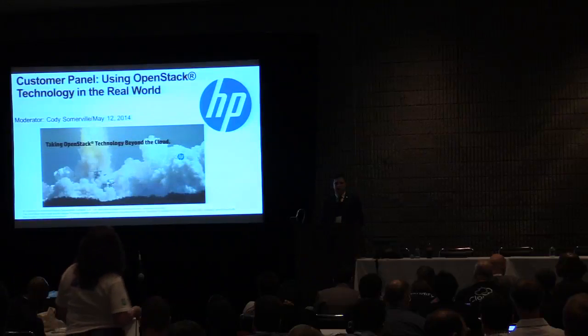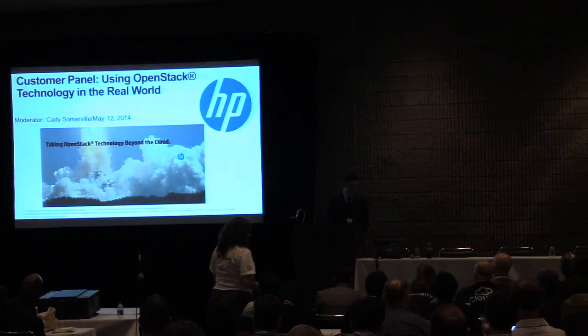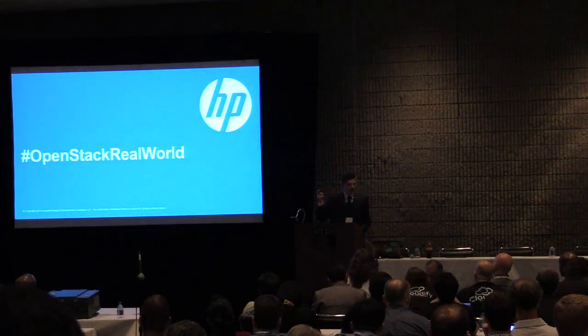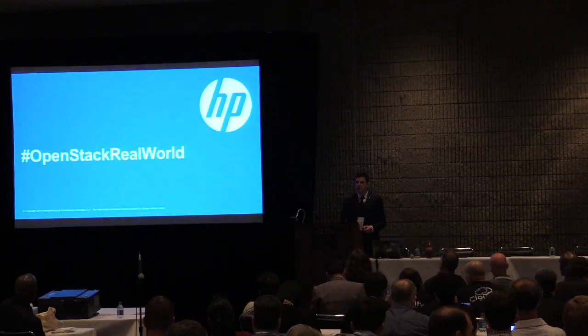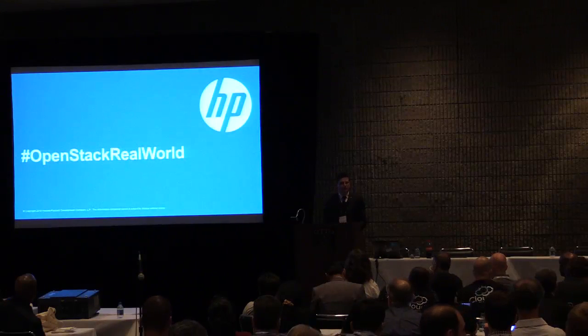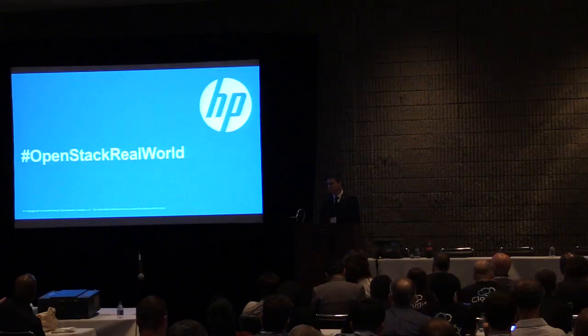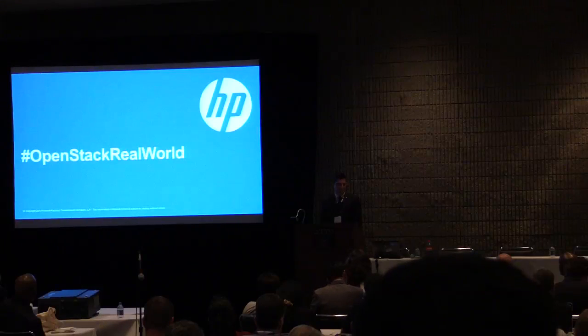These are our customers that are actually using OpenStack in the real world. We're going to have some folks come up and present for about 10 minutes. They'll give you an overview of what they're doing with OpenStack, the challenges they've faced and how they've overcome them, what they feel they need from the OpenStack community, and what they most appreciate about the OpenStack community.